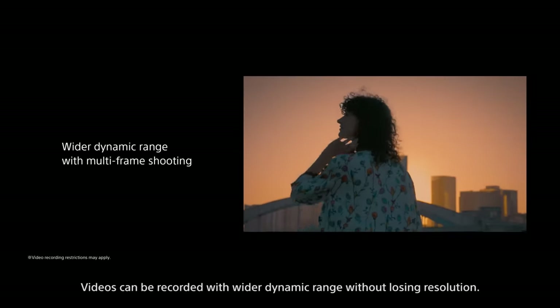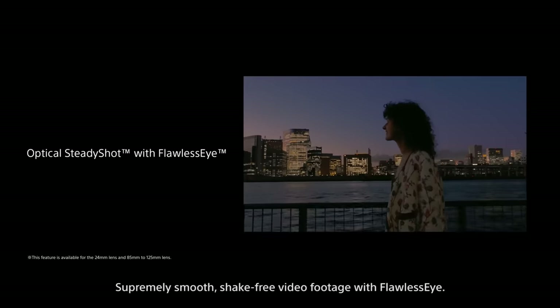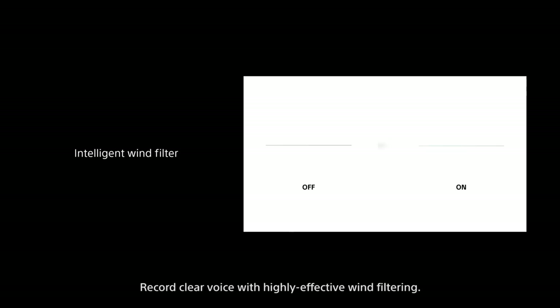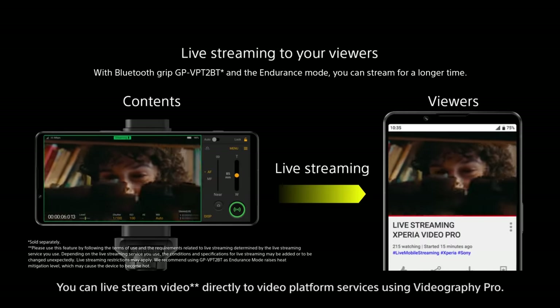Videos can be recorded with wider dynamic range without losing resolution. Supremely smooth, shake-free video footage. Record clear voice with highly effective wind filtering. You can live stream video directly to video platform services using Videography Pro.